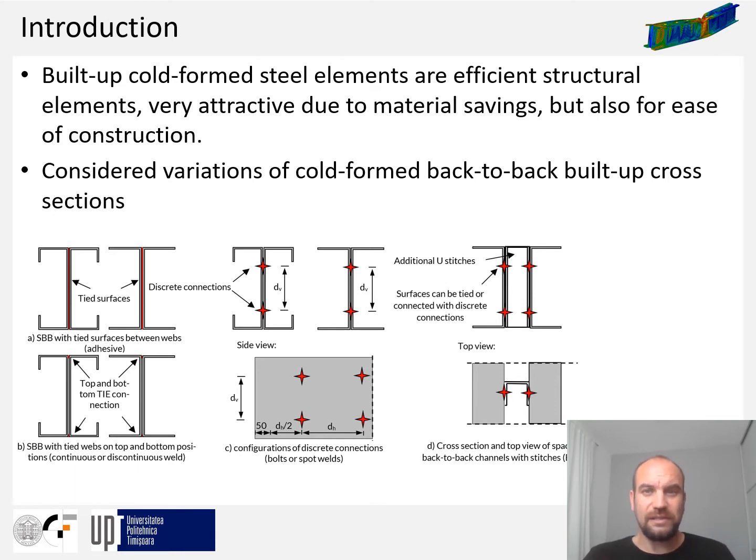The paper concentrates on the bending capacity of simple built-up back-to-back cross sections (SBB cross section), shown here, and back-to-back cross sections with stitches (BBS cross section). The paper also investigates various types of connections such as continuous or discrete connections using adhesives, bolts, spot welding, or continuous welding procedures like MIG brazing welding. Both the BBS and SBB cross sections are investigated using lipped channel sections and plane channel sections.